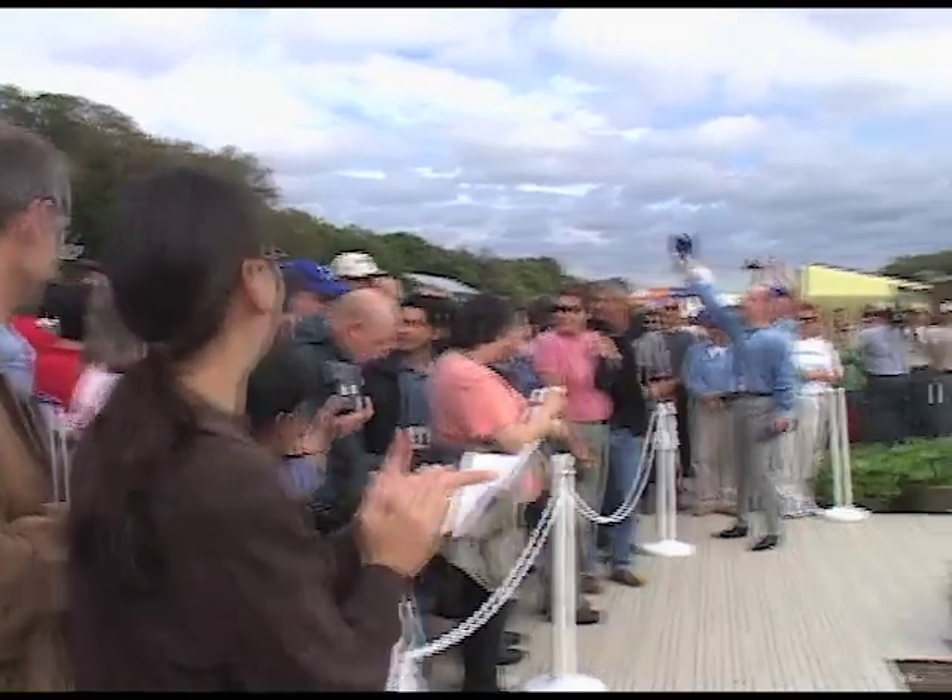Let's congratulate the back-to-back champions of the Solar Decathlon, the University of Colorado. This competition, particularly in 2005, really proved that solar power can work. We had no direct sunlight for the last week. And despite that, teams were washing clothes, washing dishes, running air conditioners, and doing everything that a normal household would do. If it can work this week, it can work anywhere in the world right now. Solar energy is here today.